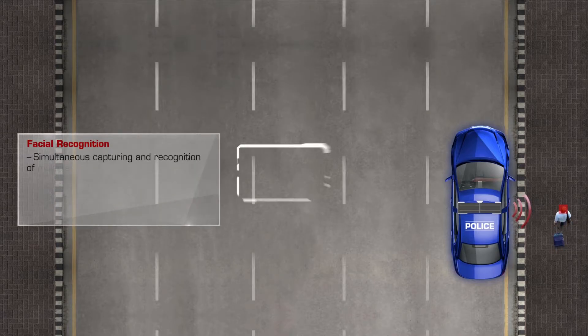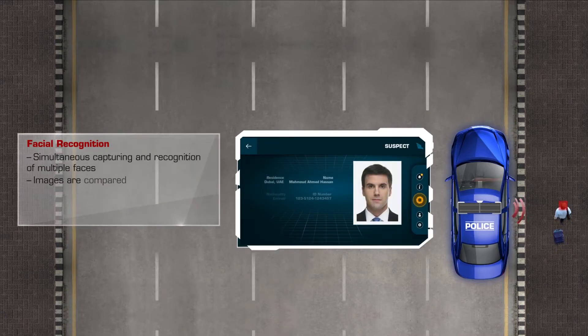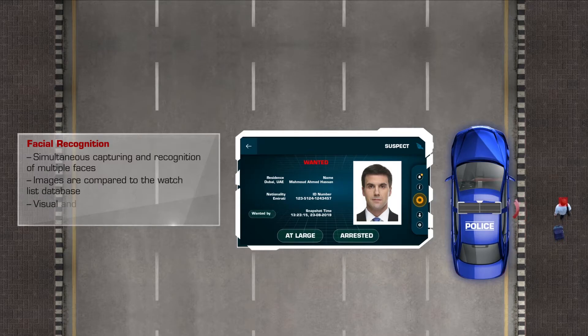Facial Recognition: Simultaneous capturing and recognition of multiple faces. Images are compared to the watchlist database, with visual and auditory alerts in the in-vehicle system in the case of a match.